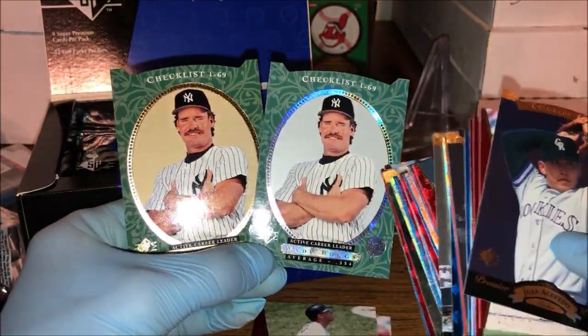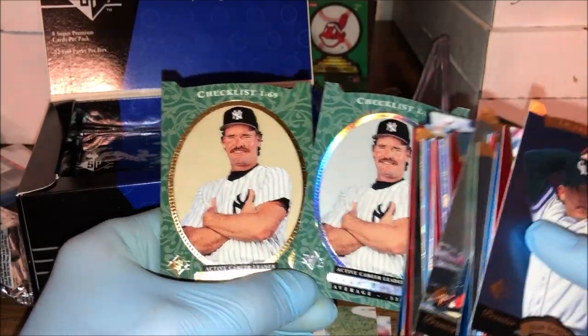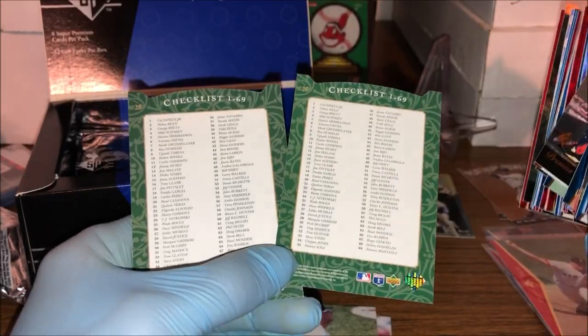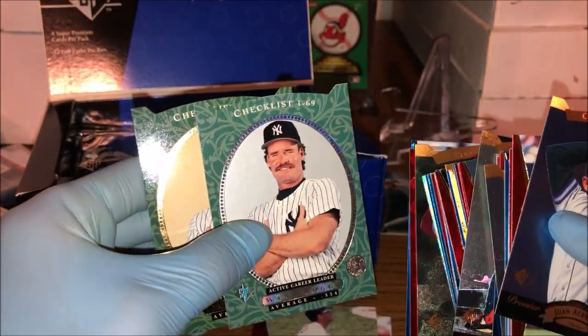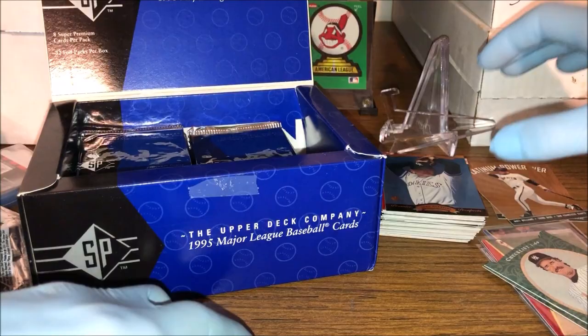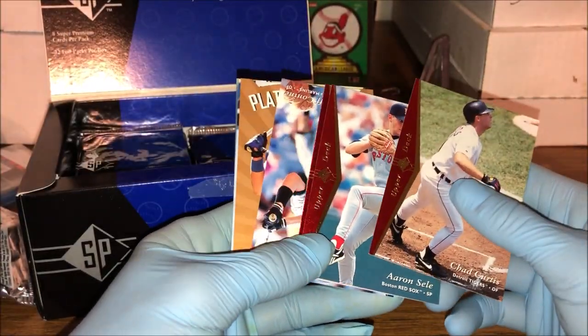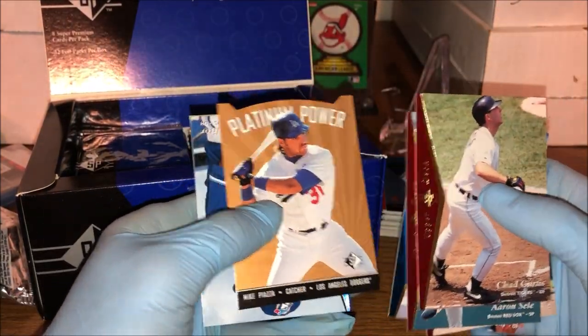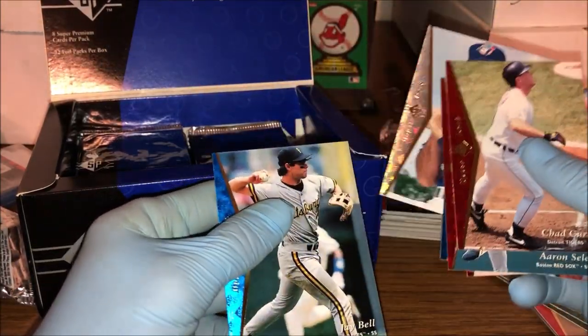I don't know if you can tell the difference — this one has got the silver foil to it, this one's got the gold foil. I don't know if it'll say on the back. Yeah, it's probably a parallel of some sort — I know that you can get parallels in this set. I'm not sure what they look like; I would expect them to be really obvious. Jeff Conine — got another Platinum Power insert, this one is of Mike Piazza. Paul Molitor and Jay Bell.